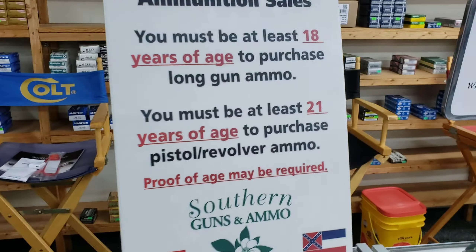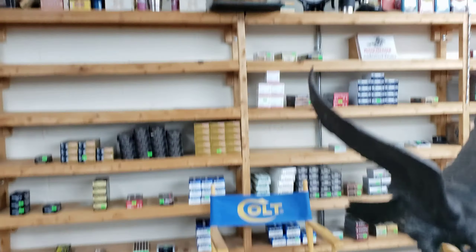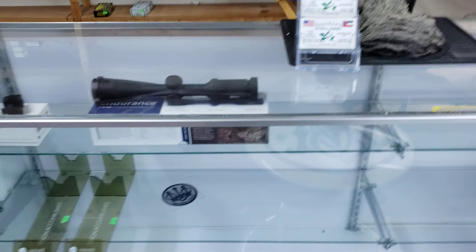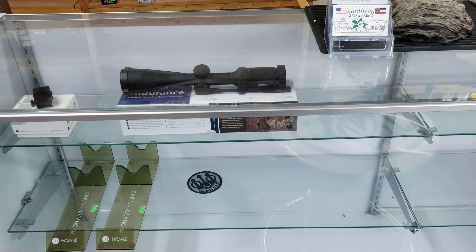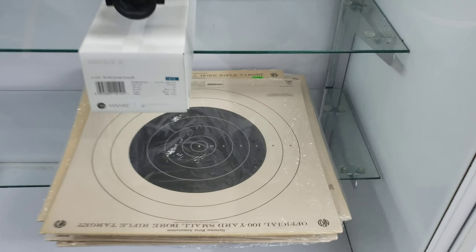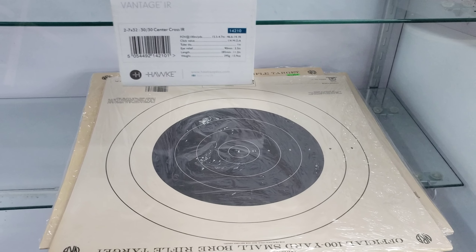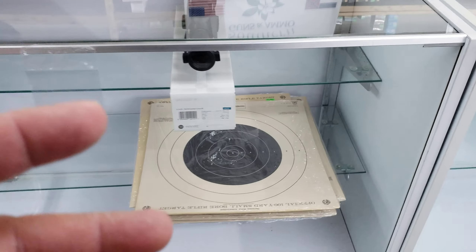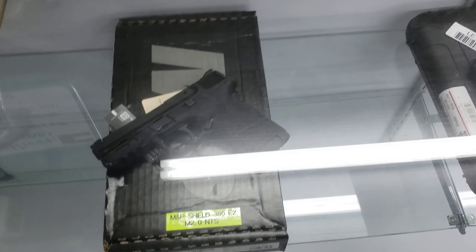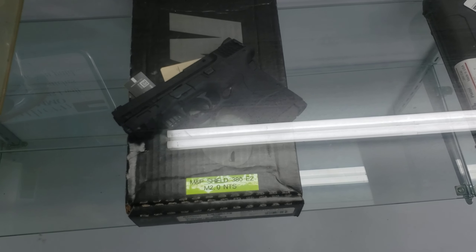Don't worry, I'm not going to film y'all. If you want, they sell ammo here too. And you can get scopes for your sniper rifles. And they've got — I'm trying to remember what they call these — target boards I think, so that way you can practice your aim.